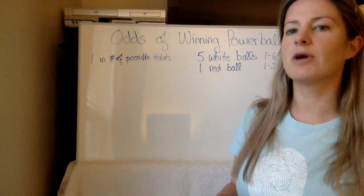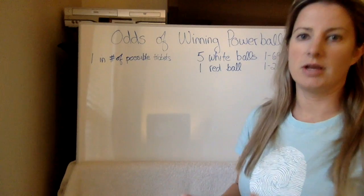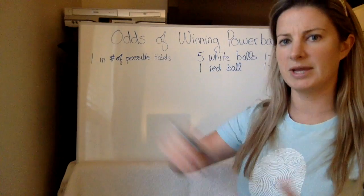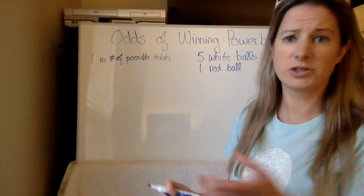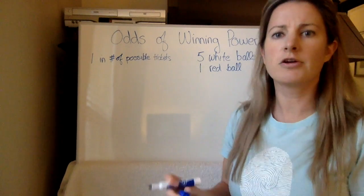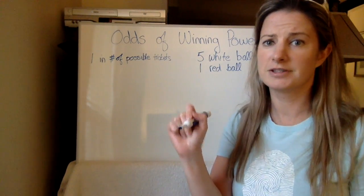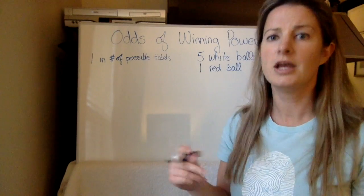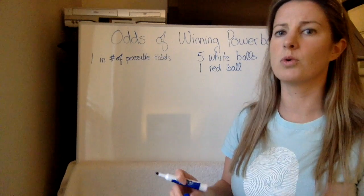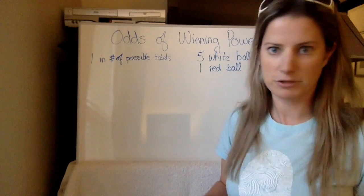So how would we figure out the total number of possible combinations? We know it's a combination because order doesn't matter. When you're picking the numbers, they're always listed in ascending order. So whether you fill in one, two, three, four, five or five, four, three, two, one on your ticket, it's the same thing — order doesn't matter. So we're using combinations.